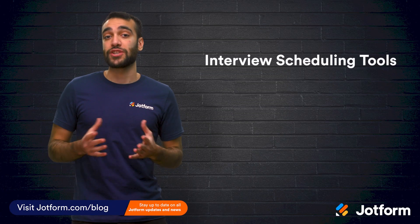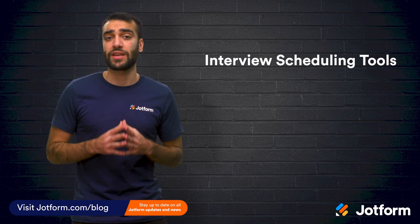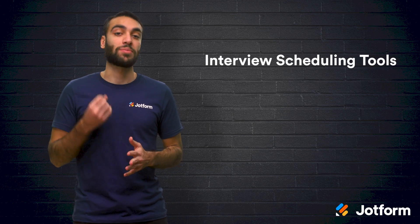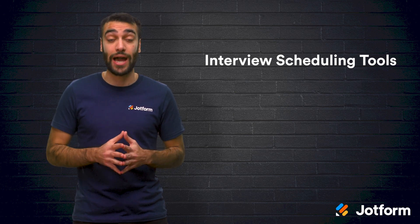Let's start with some interview scheduling tools. Effectively scheduling video or phone interviews can be tricky, especially when you are corresponding via email. Luckily, there are plenty of tools that can streamline the entire process for you and your job applicants.